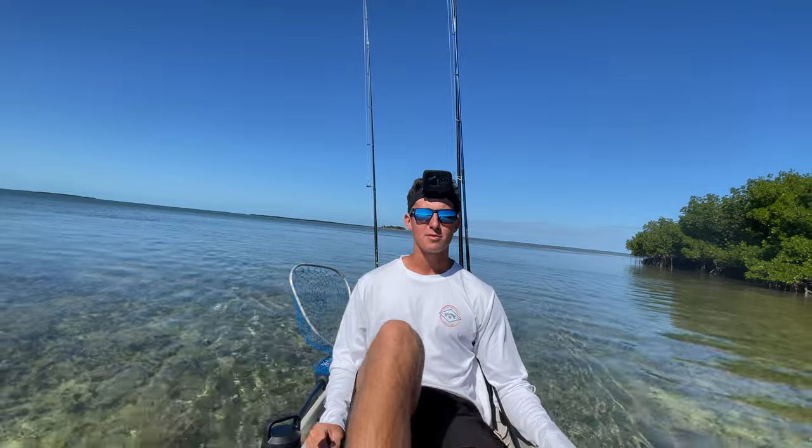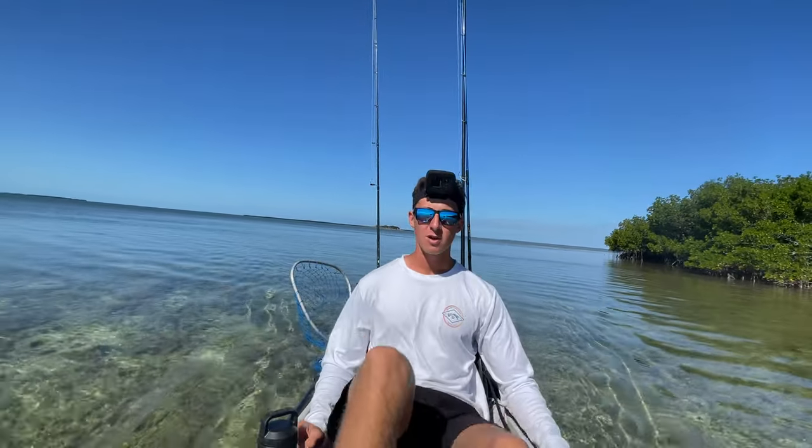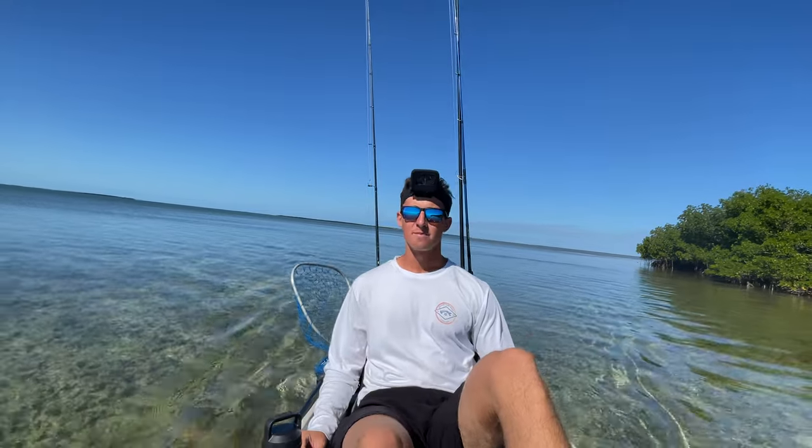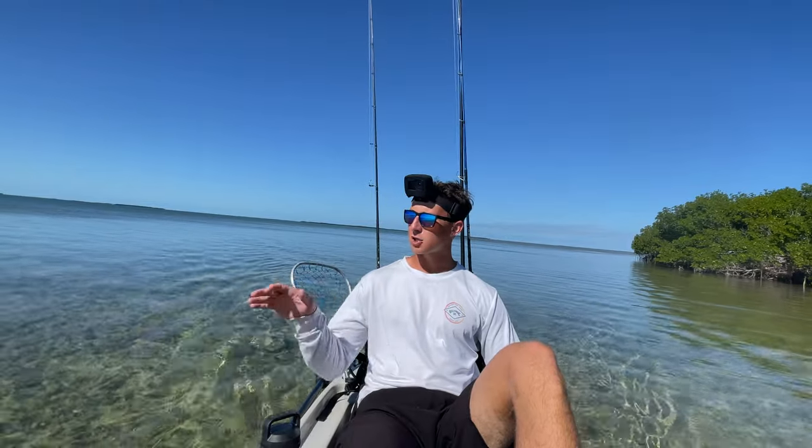Tyler was generous enough to lend me his Hobie fishing kayak for the six weeks I've been down here in the Keys. I have taken it out a couple times before, so I do have a slight hang of the controls. It took me way longer than I like to admit to learn how to use this thing, but this is honestly a game changer.